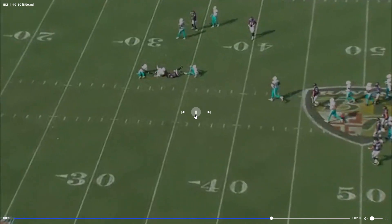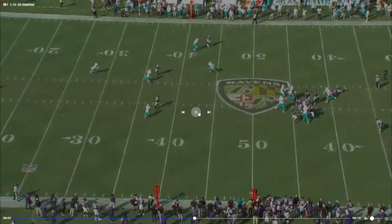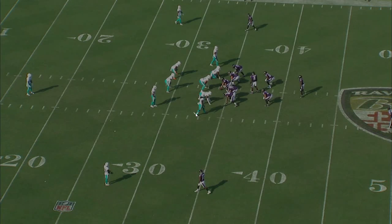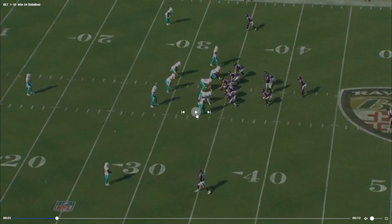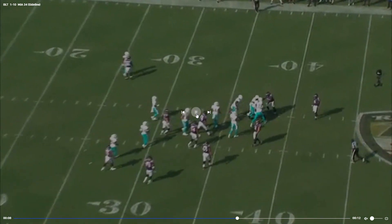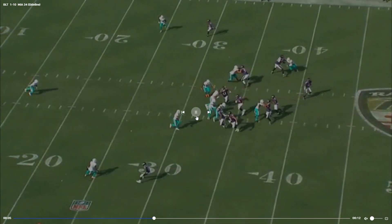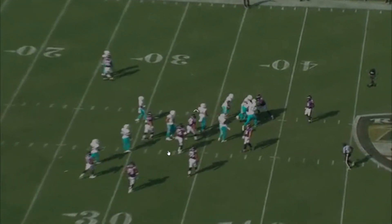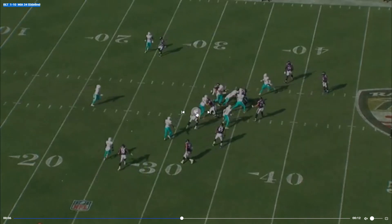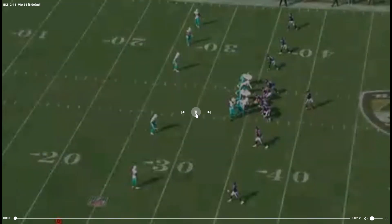Again, these deep crossing routes against man coverage, they're going to get you. That's a good job by Melvin Ingram here — gets his hands inside, keeps his eyes in the backfield, sheds him, controls, wrap up. He had some pretty suspect plays in this game, but that was a great one.